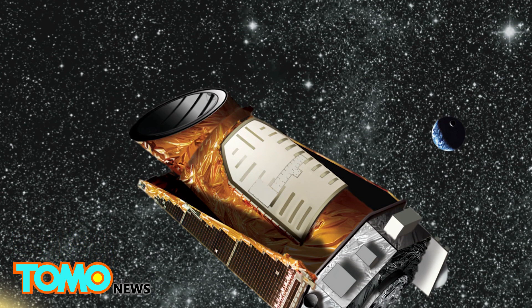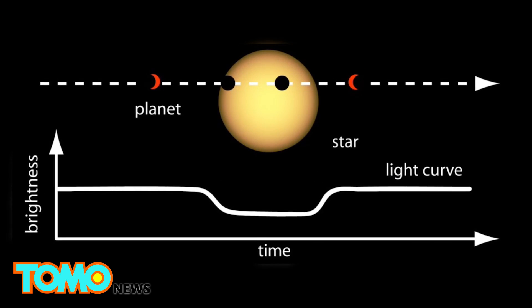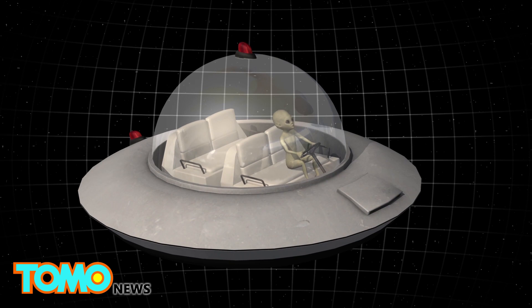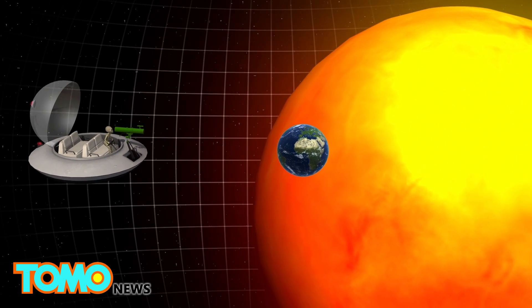The idea borrows from NASA tech, which is already in space. NASA's Kepler Space Telescope detects new planets by observing the dips in light from stars they pass in front of. The Columbia guys say to make Earth invisible in this sense, you fill in the missing starlight. It's here where the lasers come in.